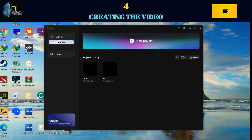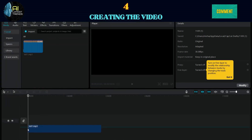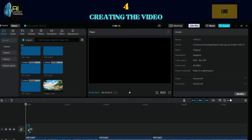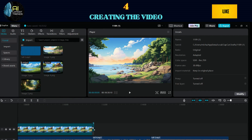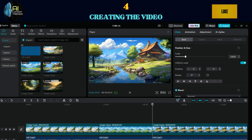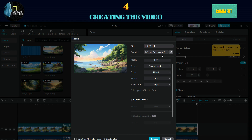Step 4: Creating the Video. Creating your lo-fi channel video is a breeze. Start by launching your video editing software and importing your music and chosen image. Place them on the timeline, making sure the image spans the entire length of the music. You can achieve this by using multiple tracks or duplicating the same track to extend it for about an hour. Once that's complete, your video is good to go. Simply export the video, aiming for the highest available resolution, and you'll have the file you need for your lo-fi channel.